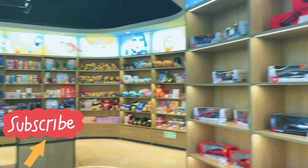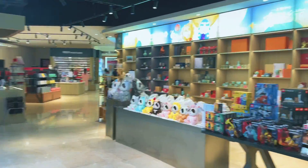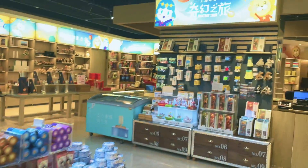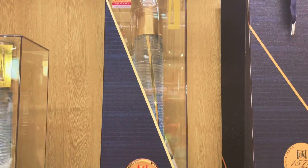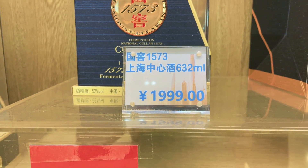If you want to exit, you will come through the shop. If you want to buy some souvenirs from here, come and have a look. This large item's price is almost 2,000 RMB.